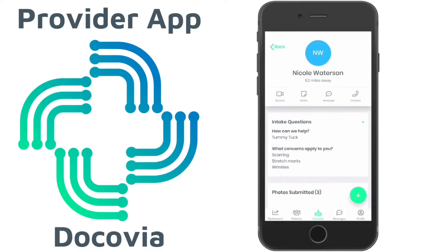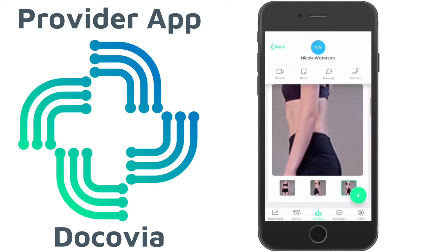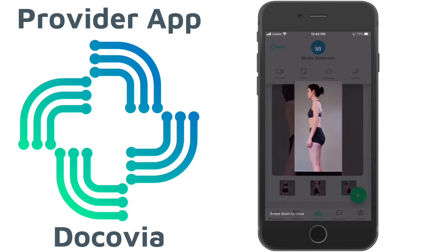Just like before, we're going to select the patient we filled out together. You'll see all the information they submitted. Here you can scroll through the pictures the patient submitted and you can open them to take a closer look.